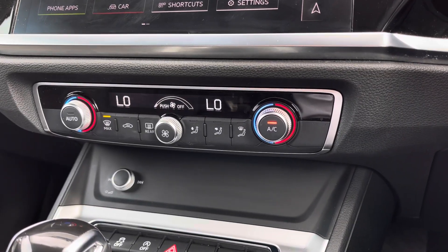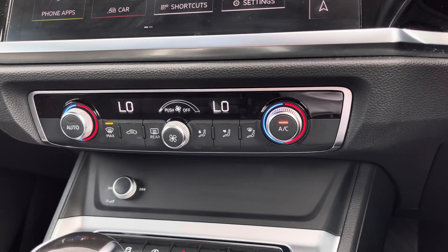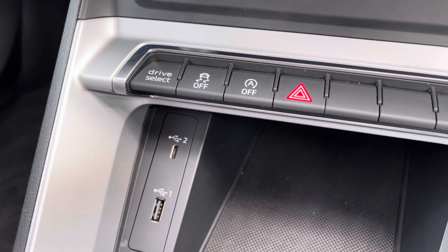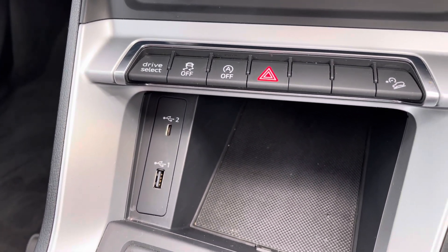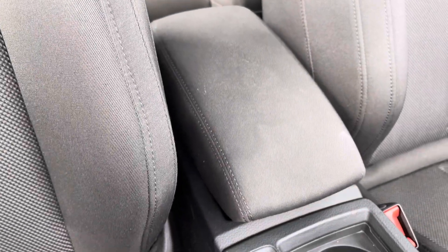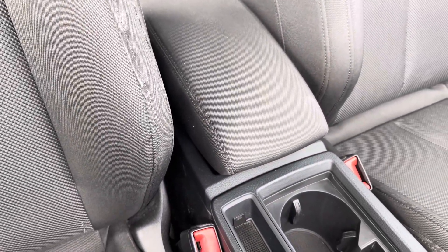Further down you've got the dual zone climate control for driver and passenger, letting you set a nice ambient temperature and airflow throughout the vehicle. There are also convenient USB inputs for charging devices as well as audio playback, and for longer journeys you've got the central adjustable armrest with drinks holders located to the centre.